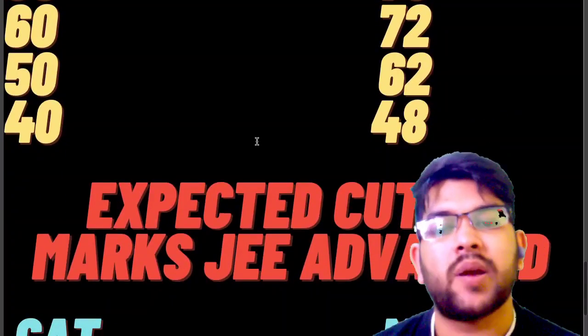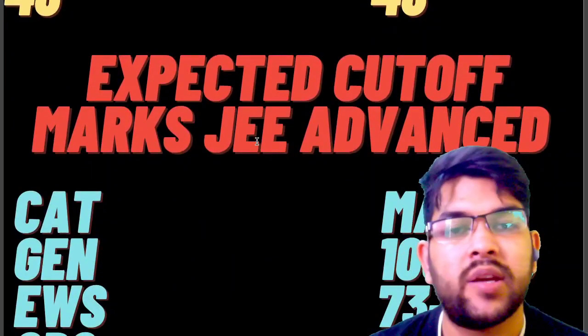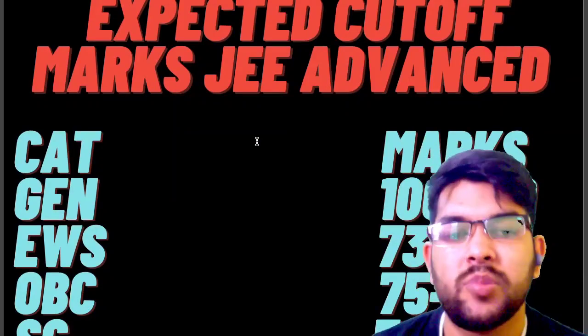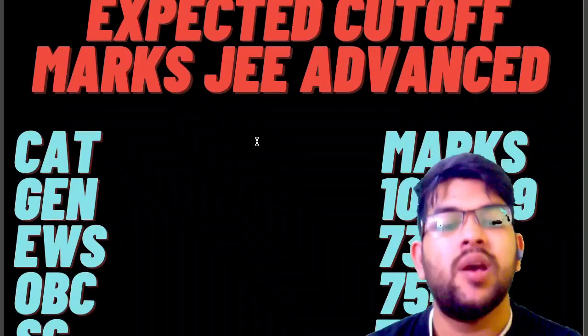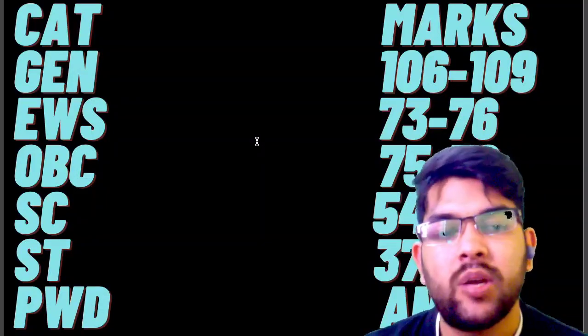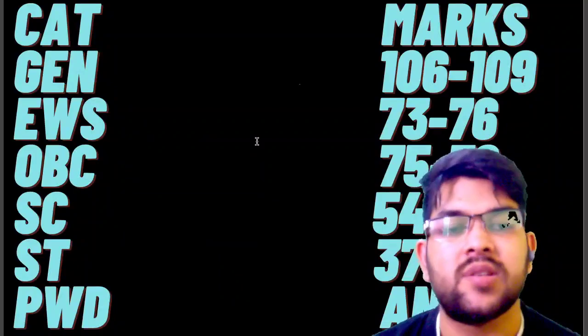Now let's talk about the expected cutoff marks for JEE Advanced Examination. For General it is 106 to 109, for EWS it is 73 to 77 marks, for OBC it is 75 to 79, for SC it is 54 to 58, for ST it is 37 to 40, and for PWD if you have solved any one question you will be eligible for JEE Advanced Examination — it is as simple as that. There is good news.